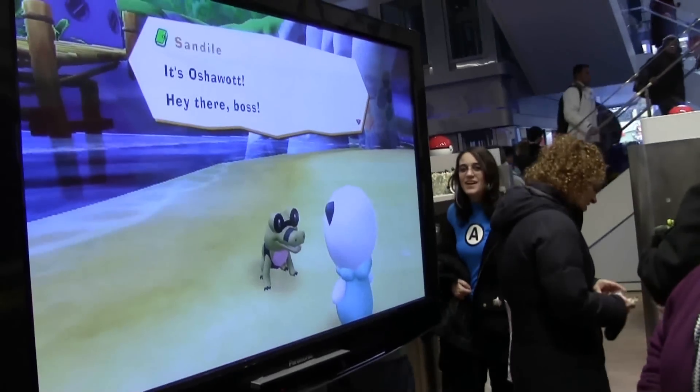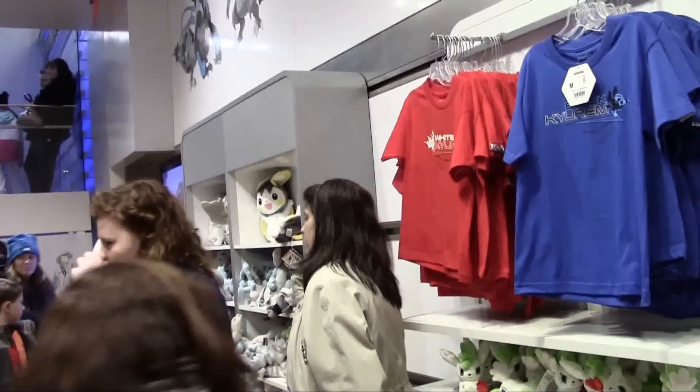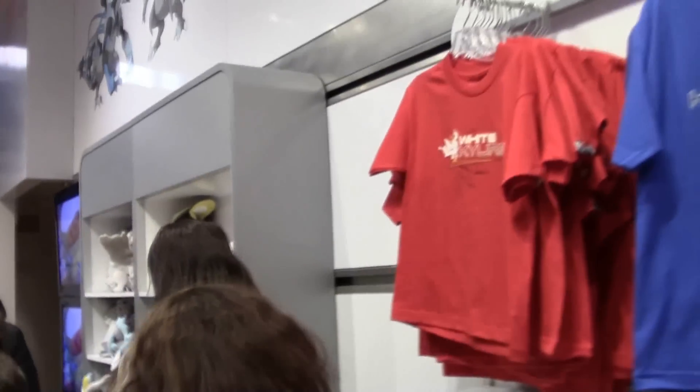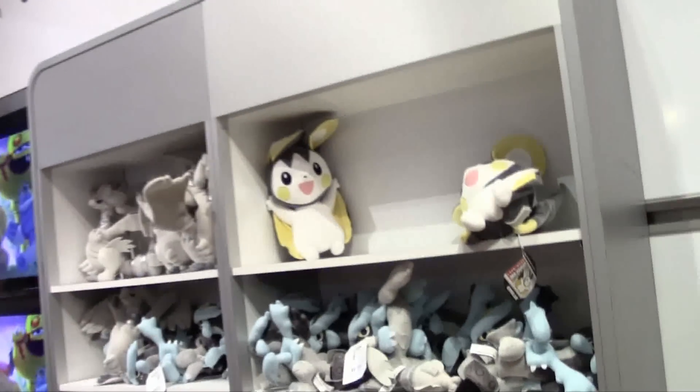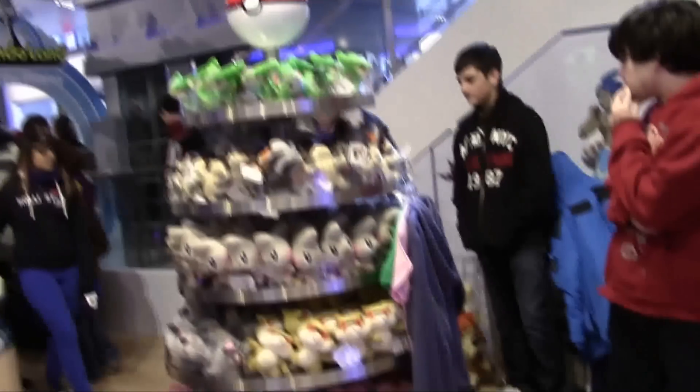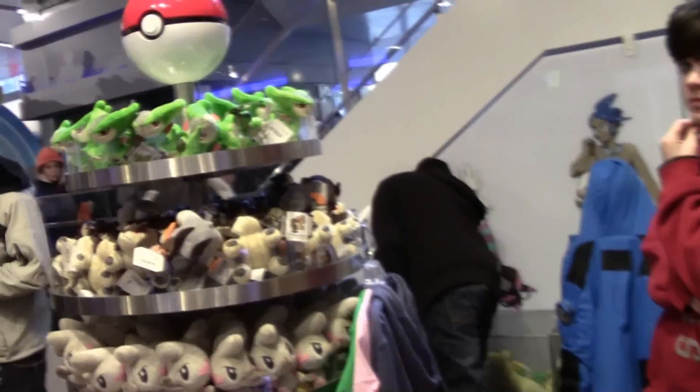Right here we have some Pokemon trading card games in the Pokemon Center. There are Pokemon themed games, small cards, t-shirts, and plushies all across here. I told my friend Ellarico I'd get him a Pokemon plushie if I came here, so even though the line is pretty long, I'm going to look around and find one of these plushies for him.